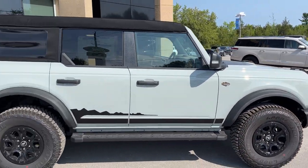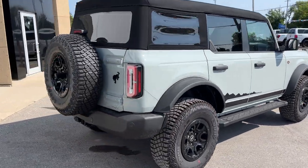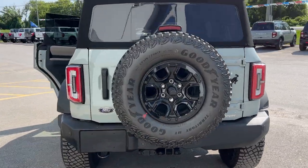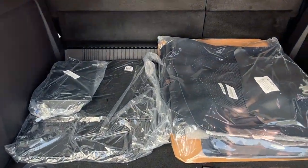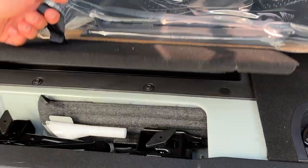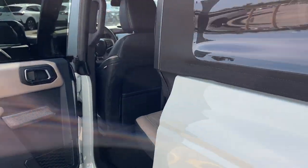This is the soft top version. Coming around to the back, there are your trailer connections and your full-size spare tire. Taking a look in the back of this Bronco, you do have your carpet mats but also Bronco branded floor liners, your jack under here, as well as some extra storage.